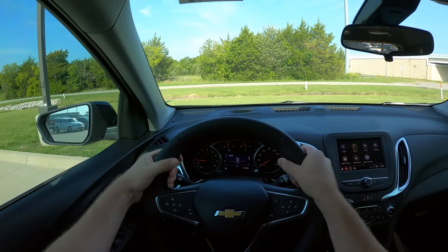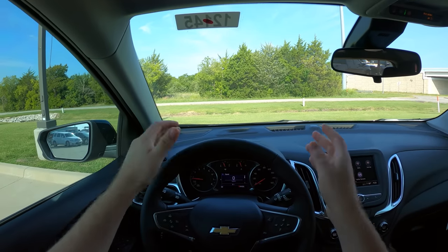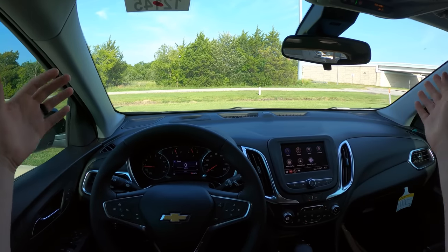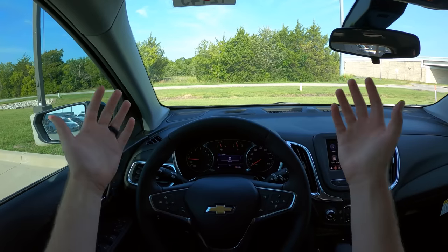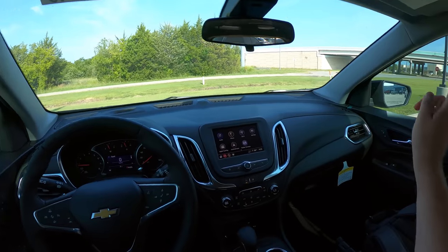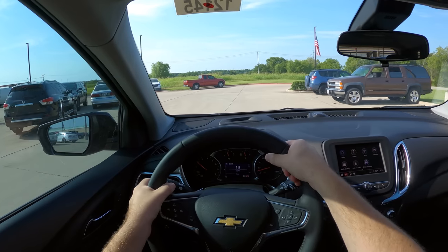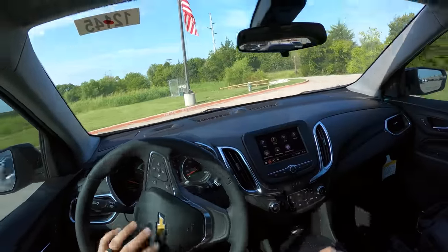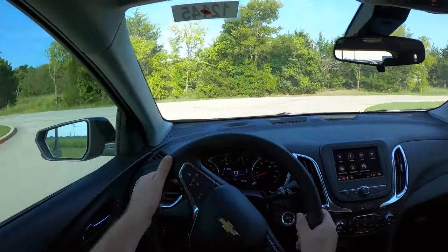Let's get behind the wheel of this Equinox for a short test drive. Driver assistance feature-wise, adaptive cruise control with distance pacing is optional, but the lane-keeping system and forward collision warning and braking are standard. We also have blind spot monitoring in the mirrors, which are also optional features. We'll cover ride comfort, acceleration, what it's like to drive this turbo, how quiet it is, and what it's like on a day-to-day basis.